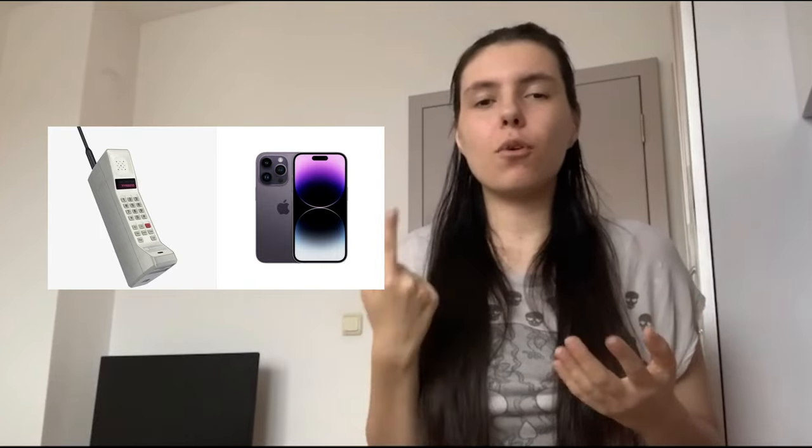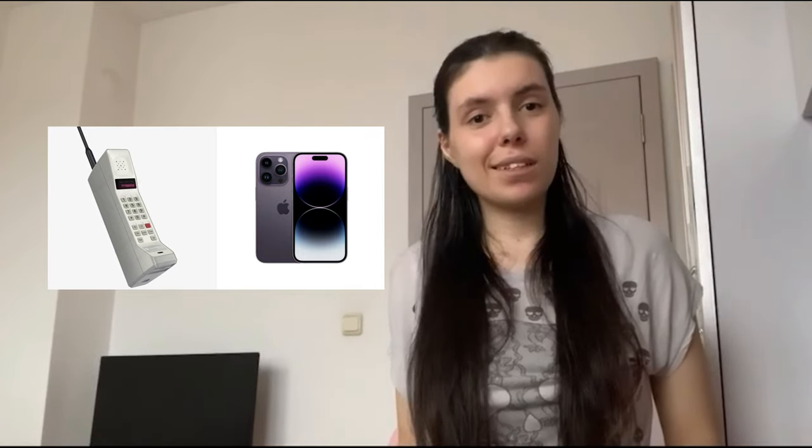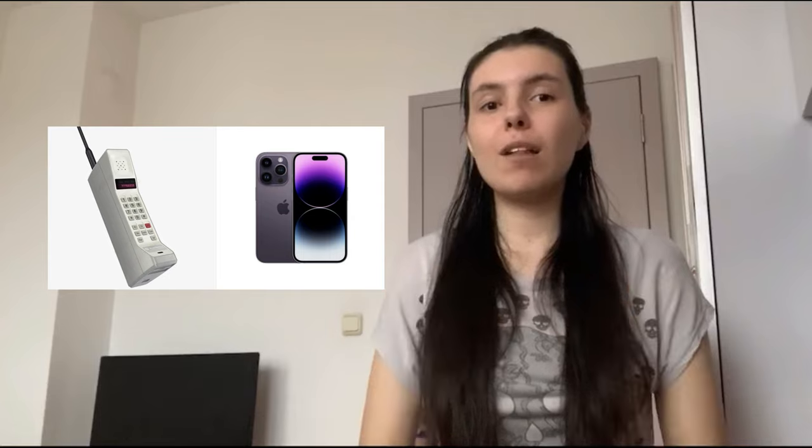Before cell phones, people had one phone at home, and if you couldn't afford one you'd go to a phone booth, put in some coins, and talk for about two minutes. When the time ended you put in more coins. So phones have definitely evolved a lot. And not everybody could afford early cell phones — imagine carrying that big phone with you every single day; you can't even put it in your pocket.